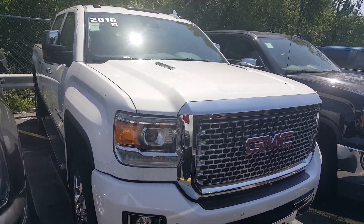Again, this is Greg at Boucher Buick GMC in Waukesha, Wisconsin. Goodbye.